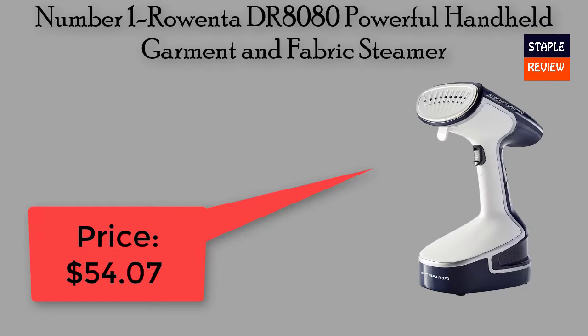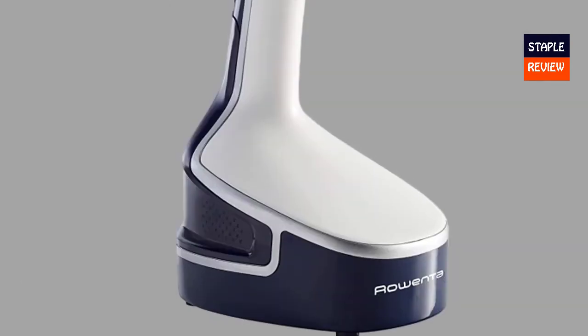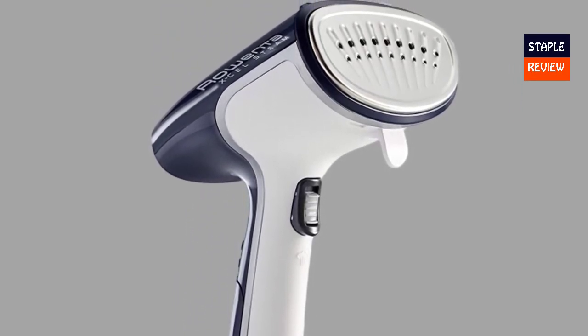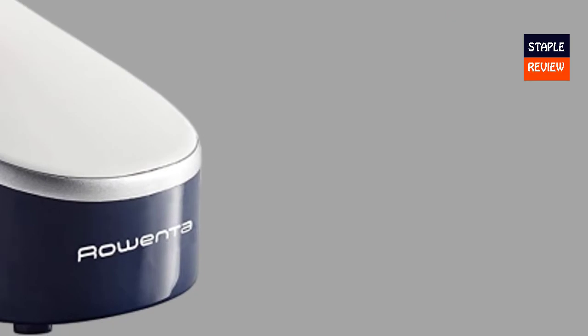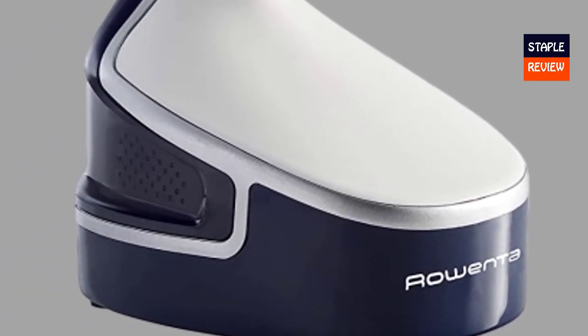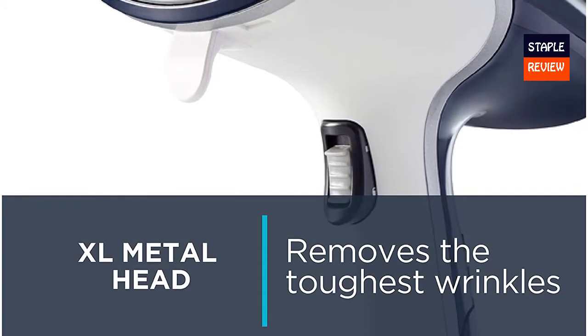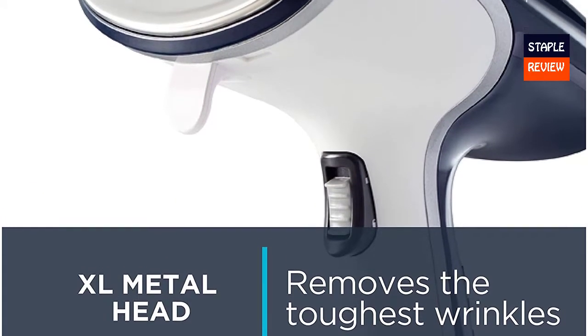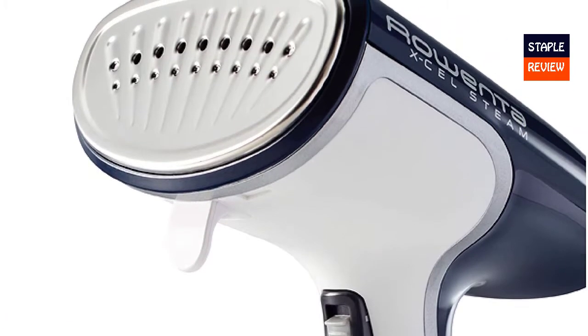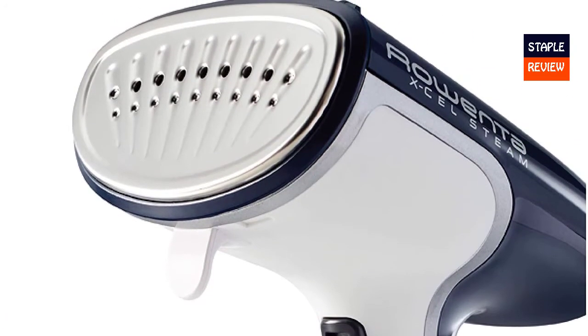Number one: Rowenta DR8080 Powerful Handheld Garment and Fabric Steamer. Price: $54.07. Fast and powerful — 1500 watts of power with 22 grams per minute of steam, and ready to use in 45 seconds. Steam your clothes in no time. Sanitize and refresh more than just clothing — steam from a Rowenta steamer kills 99.9% of germs, dust mites, and more.